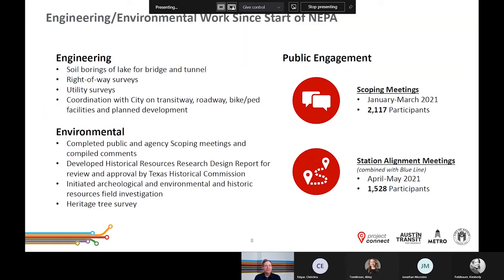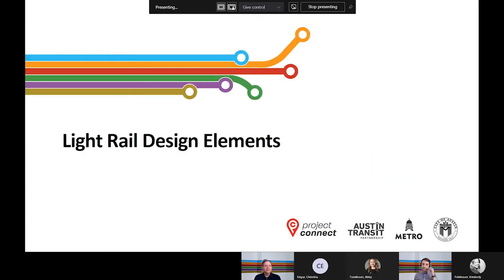To recap some recent engineering, environmental, and public engagement efforts: we've conducted right-of-way and utility surveys and coordinated with the City of Austin on planned roadway, bicycle, and pedestrian facilities and future development projects. We've also initiated archaeological, environmental, and historic resources field investigations. We've held two rounds of public meetings, including scoping meetings held between January and March this year, and station alignment meetings held in April and May. This community input helps us understand community concerns and desires as we continue to design the project.